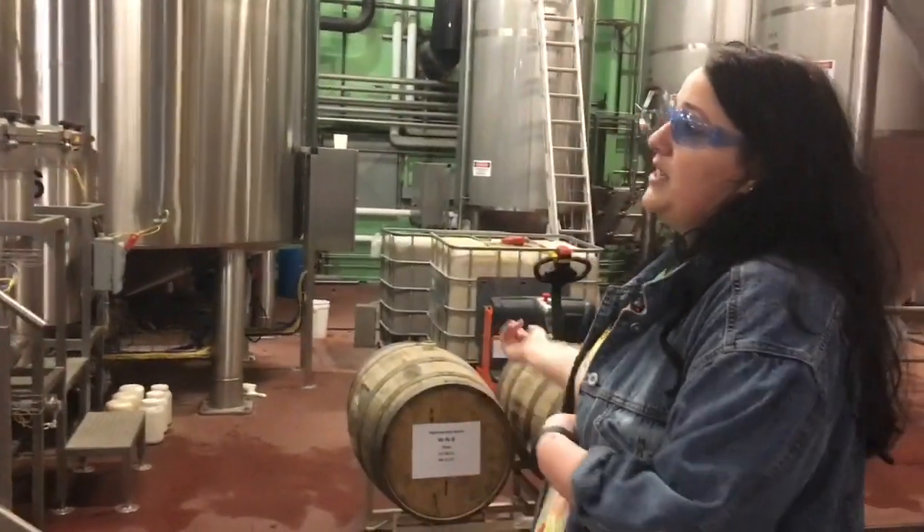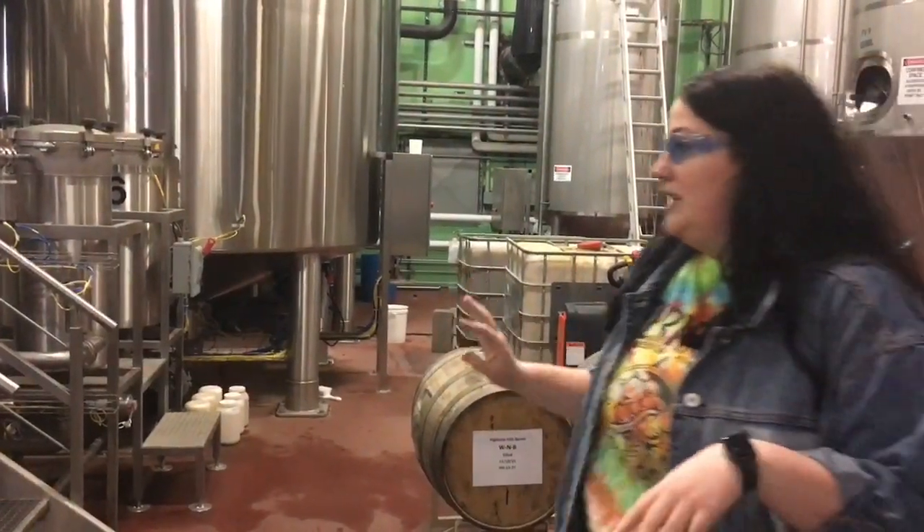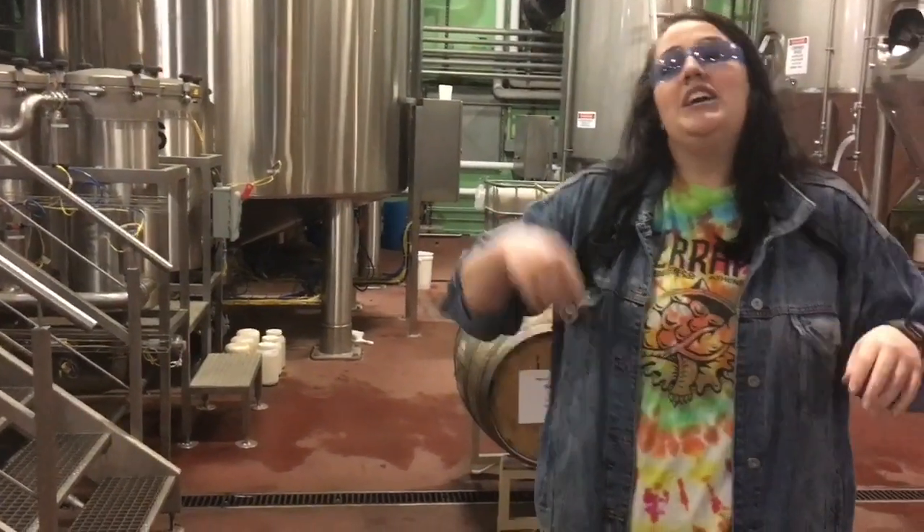This is where we dry hop — we dry hop every single one of our beers except one, which is 'So Fresh and So Green Green.' The only difference with that beer is we overnight those fresh hops from wherever we got them — last year from Michigan. They come in looking like big, pretty green pine cone things, and we put them into a giant tea bag and steep them straight into the wort kettle. With dry hopping, the hops don't look like that — they look like little pellets, like gerbil food or bond clippings.